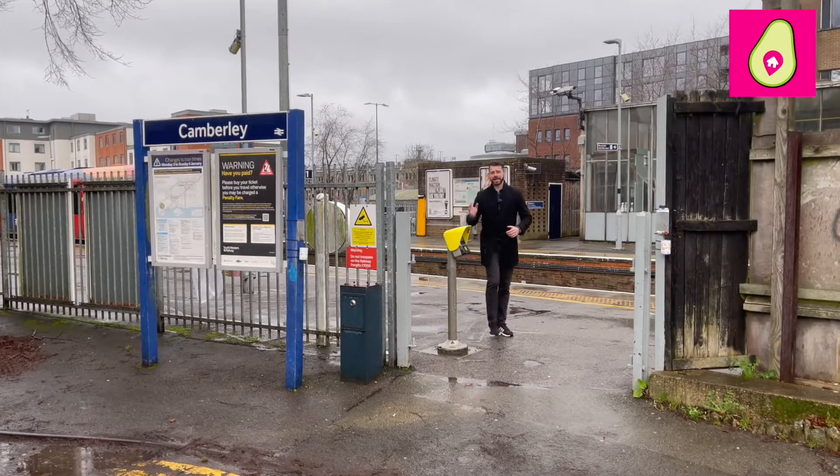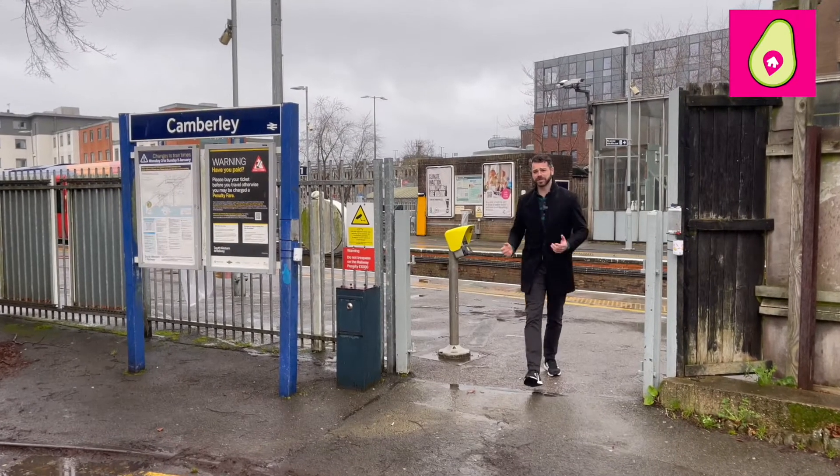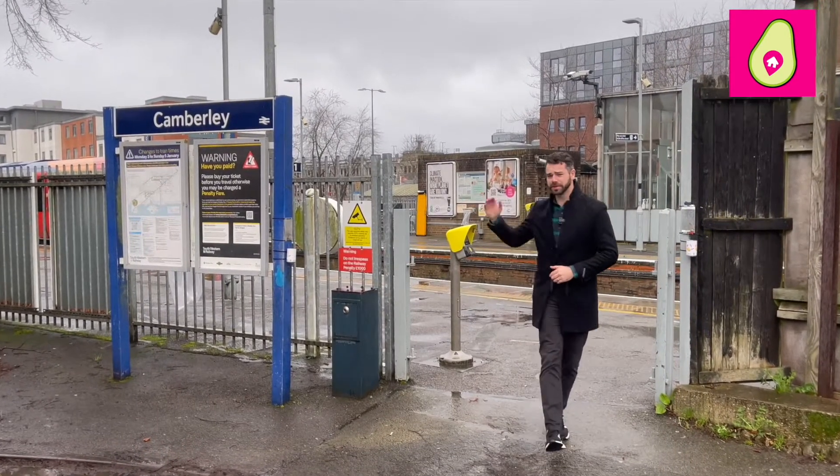So only 10 minutes away you've got Camberley Rail Station, which in the mornings will take you directly into London, or in the opposite direction to Guildford.